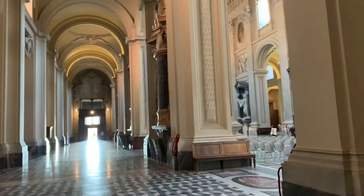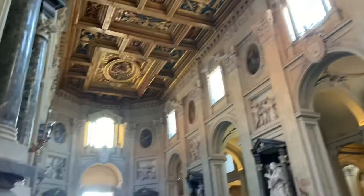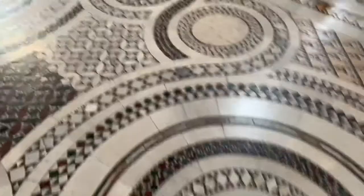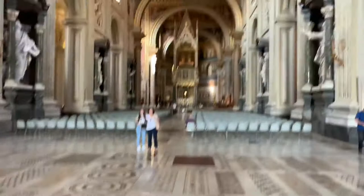Thanks so much for coming with me, everybody. That tells you how big it is — look at that guy over there compared to the statue. I'll do the ceiling one more time. Bye everybody!